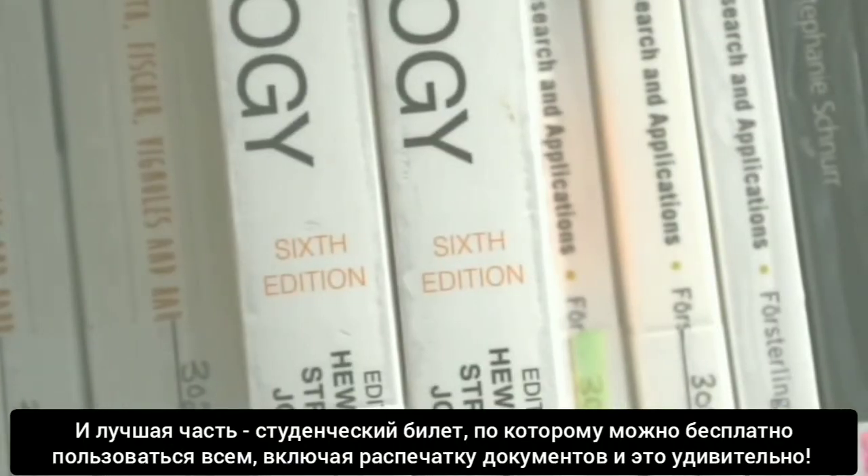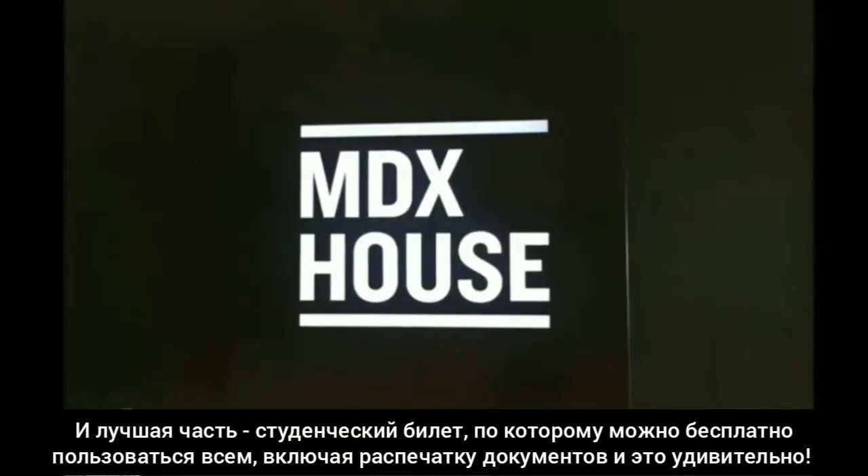You've even got access to journal articles that the university bought for you. And the best part is, as a student that likes to save money, we've got free printing — so that's amazing.